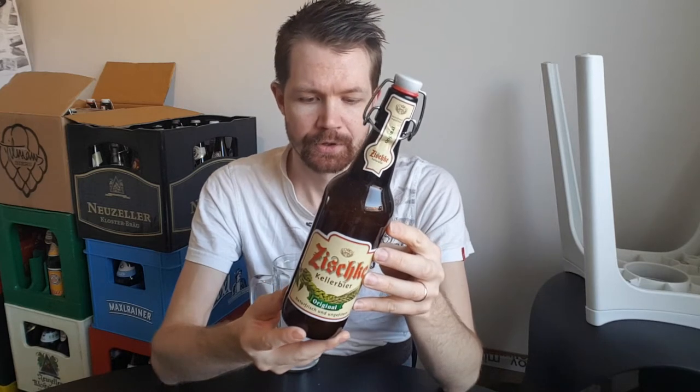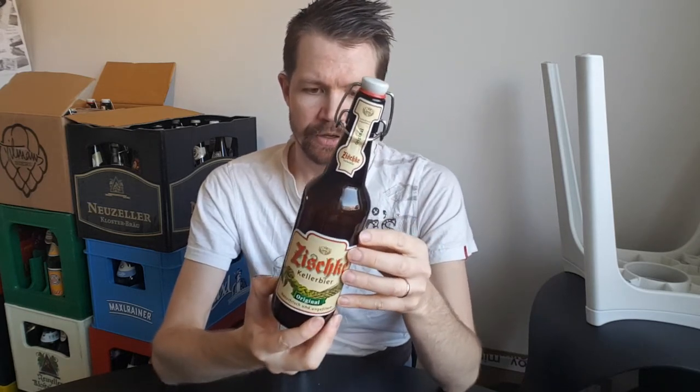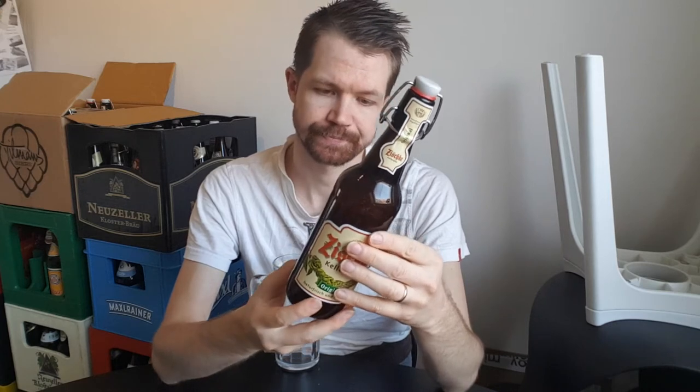I'm not going to speak too much about what this beer style is, because I've been doing that in my other reviews about Kellerbier — you can go back and watch those videos if you're interested in knowing more. This one is 4.8% ABV, I should mention that of course.